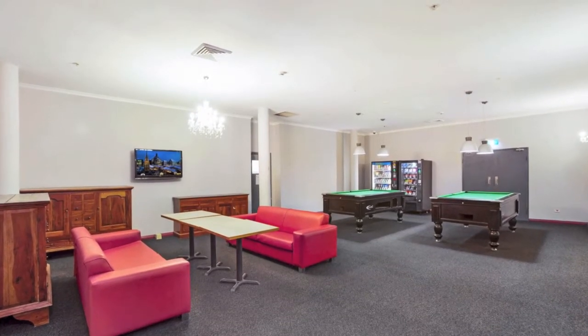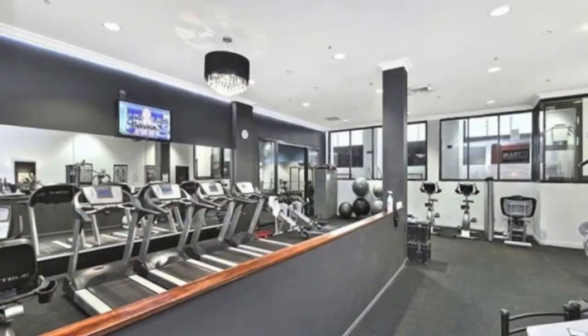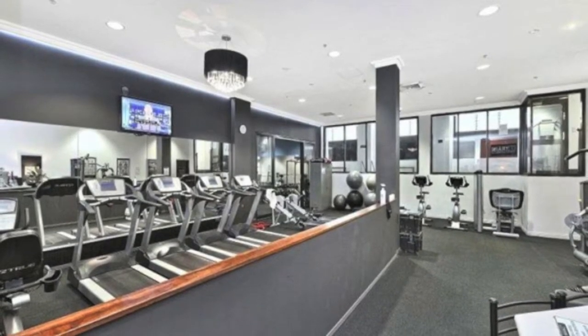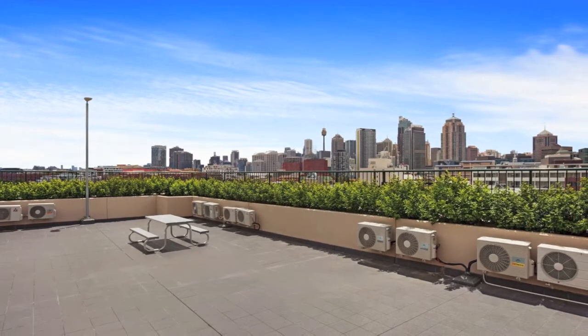Coin-operated laundry facilities and a common kitchen area on every level. Facilities include a games room and common room area, and a rooftop common barbecue area with stunning city and district views.